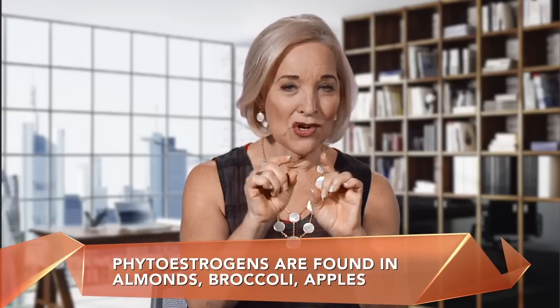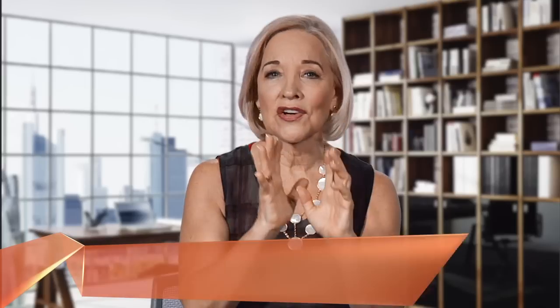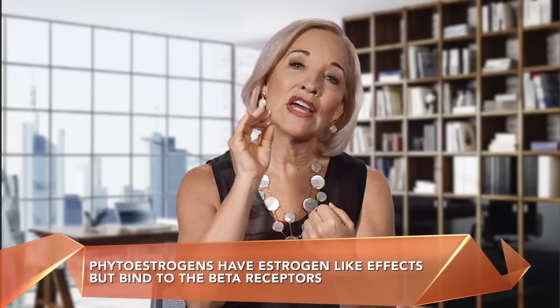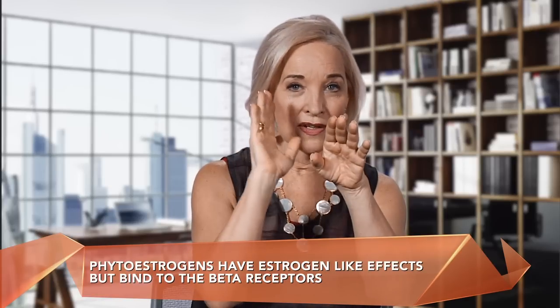I want to talk about the herbs, because there are things called phytoestrogens, or plant estrogens. Those are found, believe it or not, in apples, almonds, and broccoli. And then they're in higher concentrations in herbs like maca, pueraria mirifica, black cohosh, and so on. Now, they're not exactly bioidentical for the female body, but because plants and our bodies evolved at the same time, evolutionarily speaking, our bodies' livers have the ability to metabolize those. They have estrogen-like effects, but they bind to the beta receptor of the estrogen receptor — there are two, alpha and beta. Plants that bind to the beta receptor are generally healthy for the bones, the breasts, and the genital tissue.